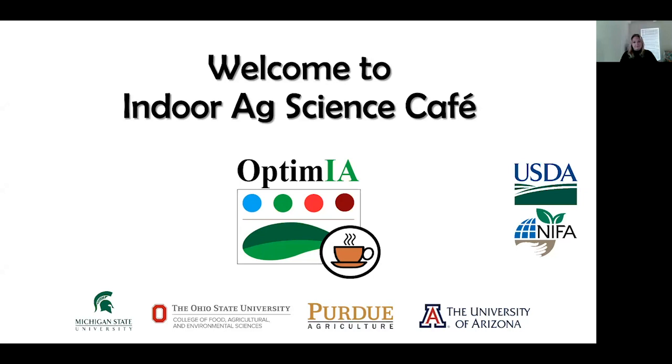Welcome to Indoor Ag Science Cafe. I'm Cherry Kubota from The Ohio State University, your host for this cafe session. This is a monthly forum talking about indoor farming technologies, science, and information, creating a community to more freely exchange information and knowledge.